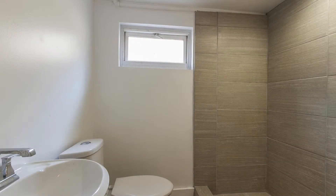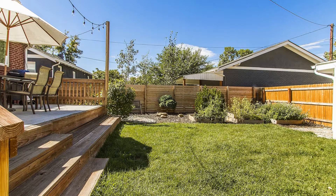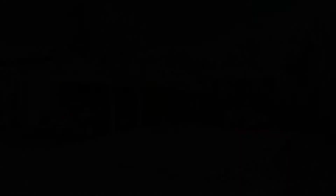This property is close to everything that Denver has to offer. This home might be perfect for you. You can schedule a showing online right now at RentMeDenver.com. Please take a minute to view our other available listings and discover the difference when you rent a home from Pioneer Property Management.